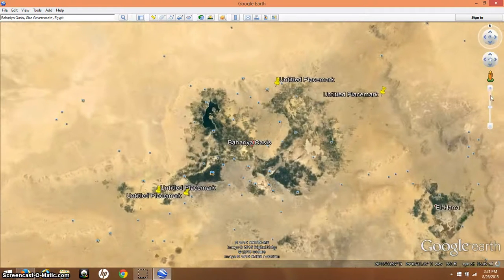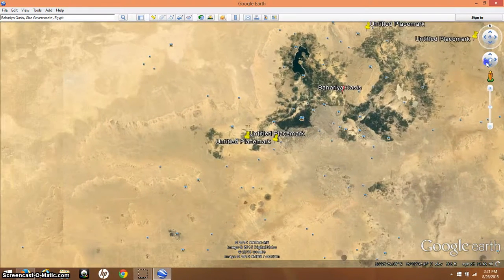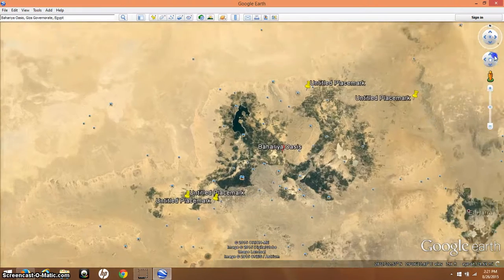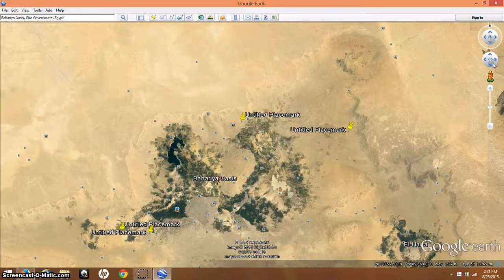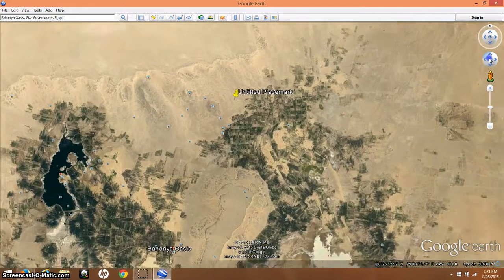This is called the Bahariya Oasis and it's about 175 miles west into the south of Giza. I will leave the coordinates for this place if you want to do some snooping around. There is a lot of stuff under the sand here, I believe.